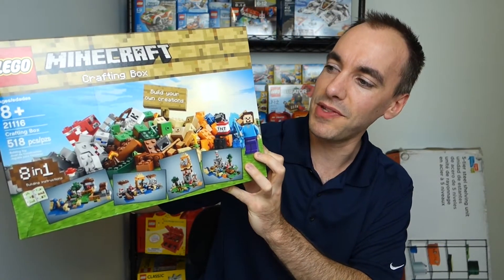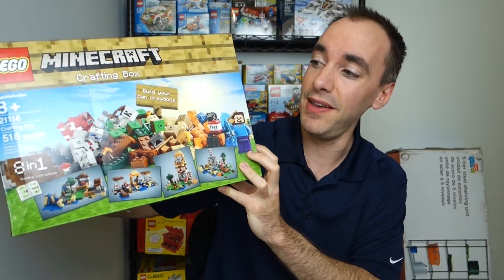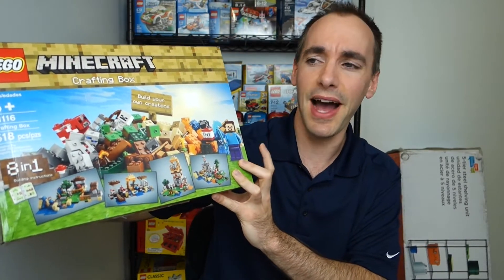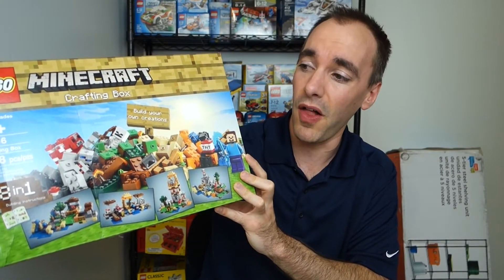This is the first Minecraft set that I own. I've been wanting to get into this theme for a while, and finally the opportunity came when I found this on a really good deal at Walmart — $33 on their website. Typically this set retails for $50, and Amazon usually has it for around $44, so finding it for $33 was a really good deal.